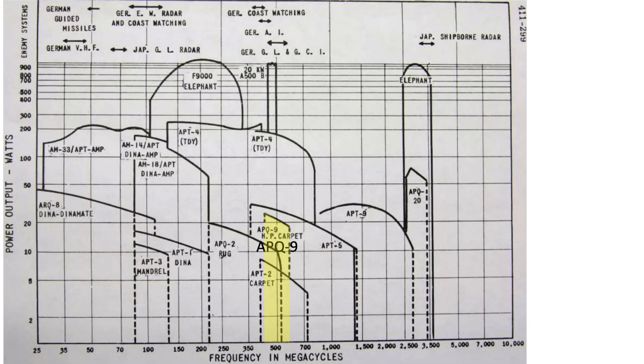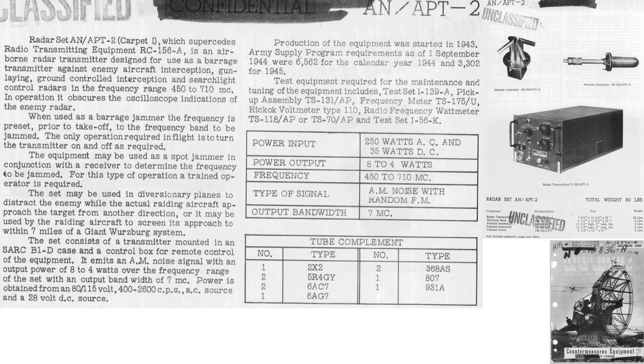This page from a February 1945 Air Technical Services Command document titled Graphic Survey of Radio and Radar Equipment outlines characteristics and components of the AN/APT-2 jammer. The system is an aircraft platform radar transmitter barrage jammer. Transmitter output frequency range is between 450 and 710 megacycles, with the frequency preset prior to takeoff so a bomber crew member only needs to turn the system on and off. It can be adapted as a spot jammer, though a trained ECM crew member is then needed. The effective range is 7 miles from a Giant Würzburg radar. Transmitter output power ranges from 4 to 8 watts. The bombers were field modified to include two antenna mountings and a radar transmitter box—each bomber fitted with two systems—and the system weight equated to 60 pounds.